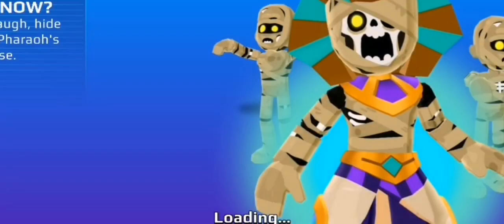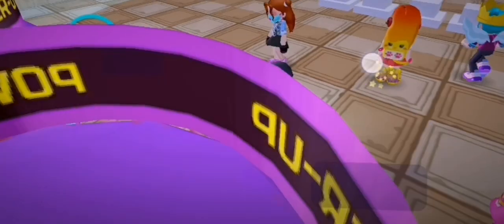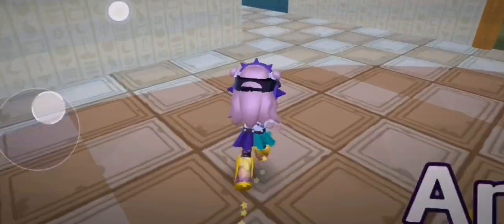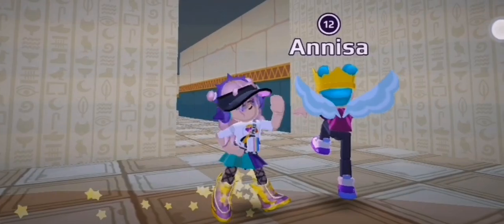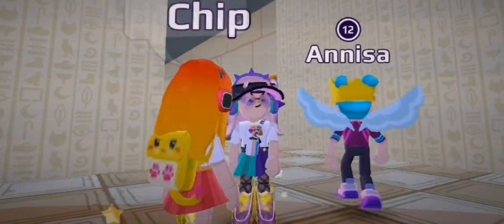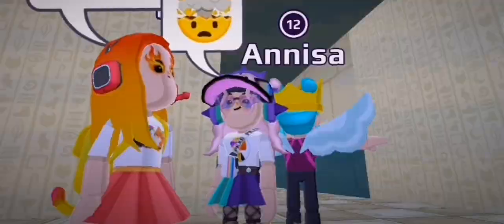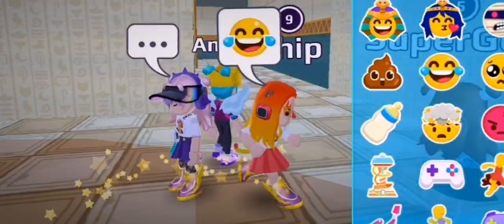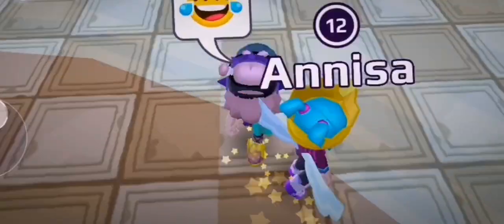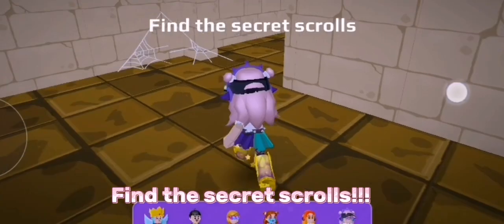So the goal is: if you hear a laugh, hide yourself — the pharaoh's mummy is close. Whoa, that's not kid-friendly! Everyone is now here with me. Let's find the secret scrolls in this place. This will be very difficult to find. Anyways, it's taking forever. Okay, the game is starting — find the secret scrolls!